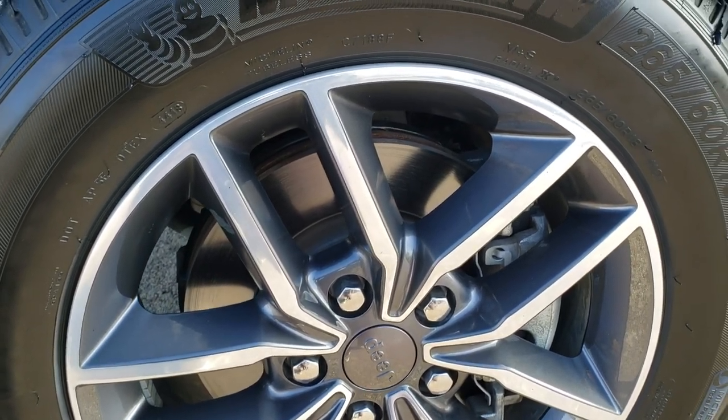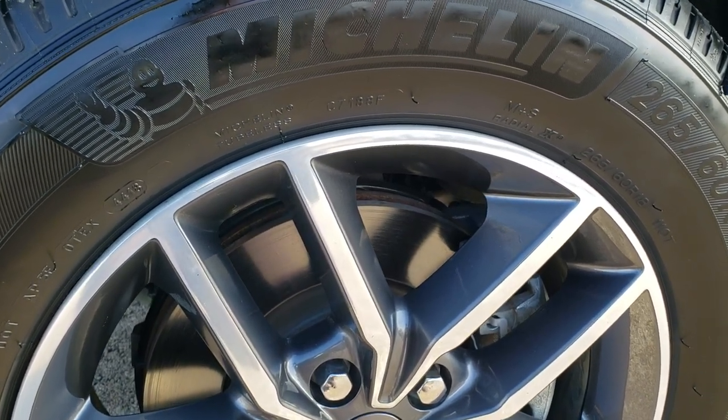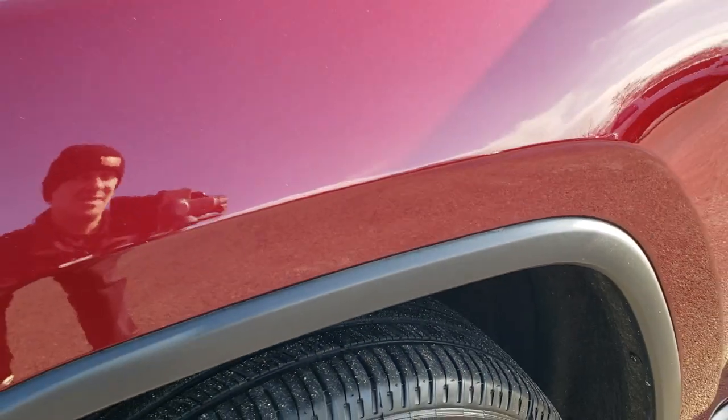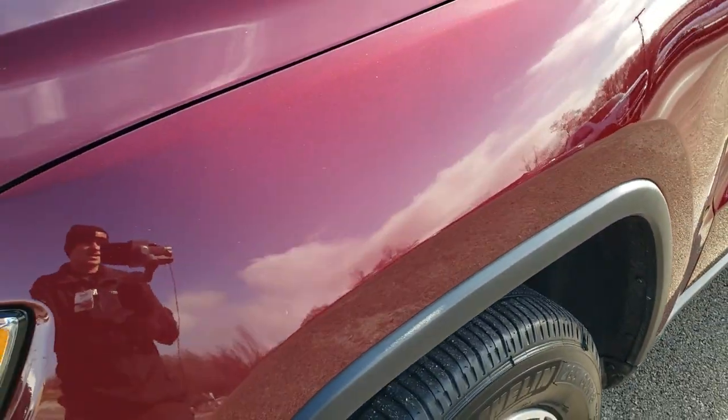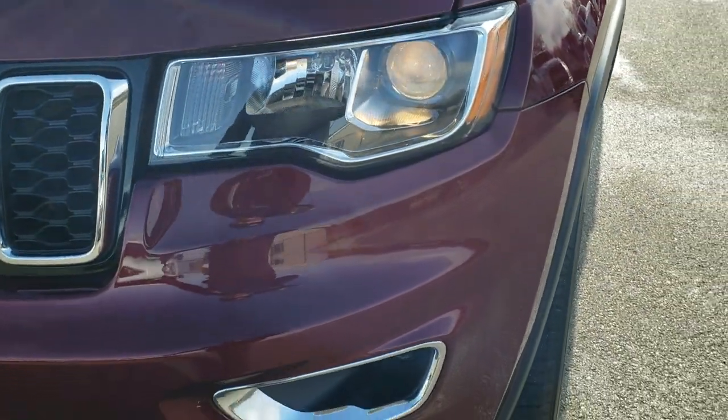It comes with 18 inch painted and polished aluminum rims and it has Michelin Premier 265-60 R18 tires with right around half the tread left. I didn't see any dents or dings on that front fender — it is in really nice shape.